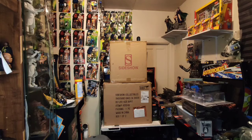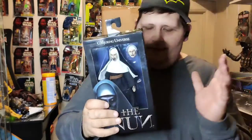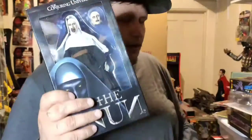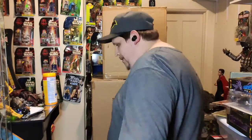We have NECA stuff. Here we are — NECA Nun from the Conjuring Universe, the cloth version, the retro style version. Very cool looking, looks great in the package. For unboxed collectors, you can pull it right out and display it. This figure is really sick — something everybody should be looking to get in their horror collection. Everybody has Leatherface and Michael Myers, but you need the Nun.